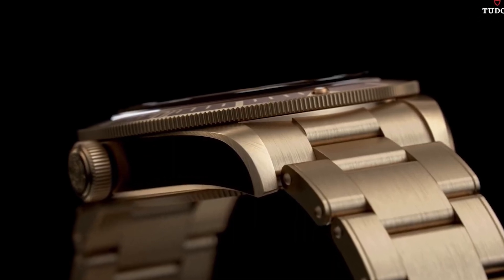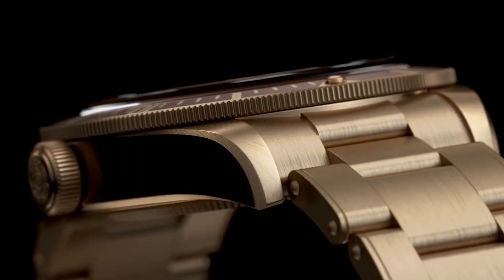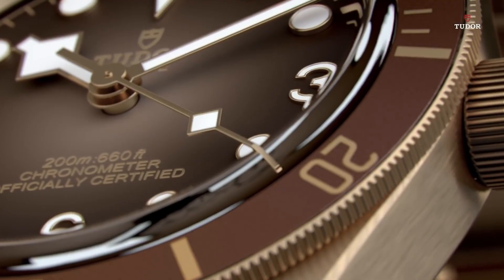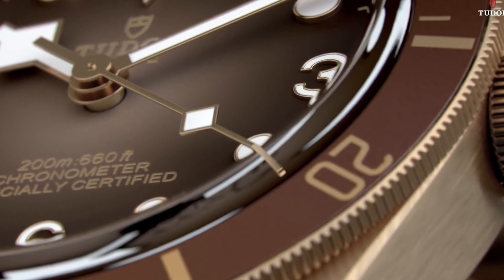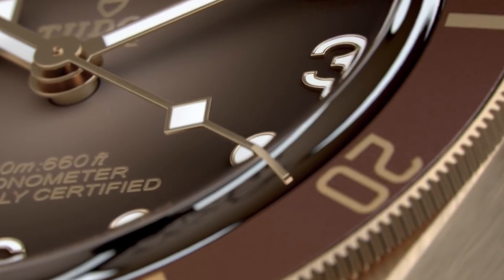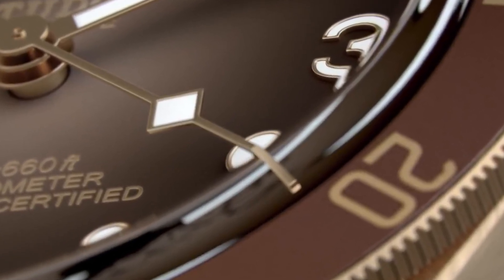Notably, it is equipped with a screw-down crown, providing added protection against water and other external elements. Powered by a Swiss automatic movement, the watch delivers accurate timekeeping and reliable performance. With a water-resistance depth of 500 meters, it is suitable for various aquatic activities and ensures resistance against water damage.